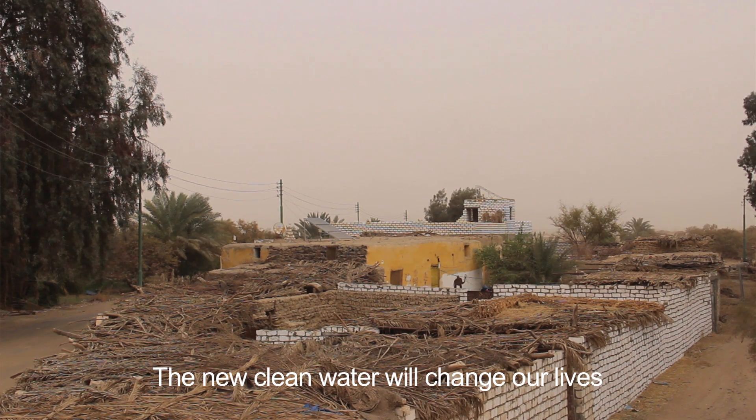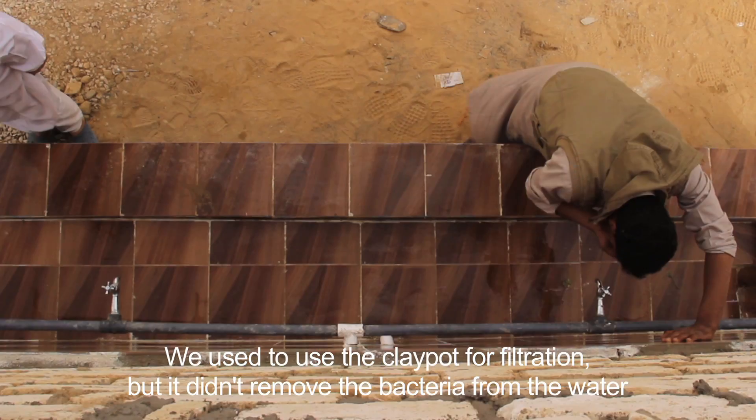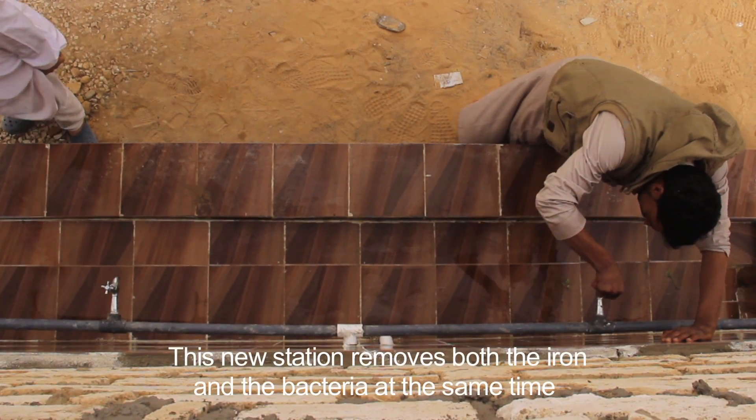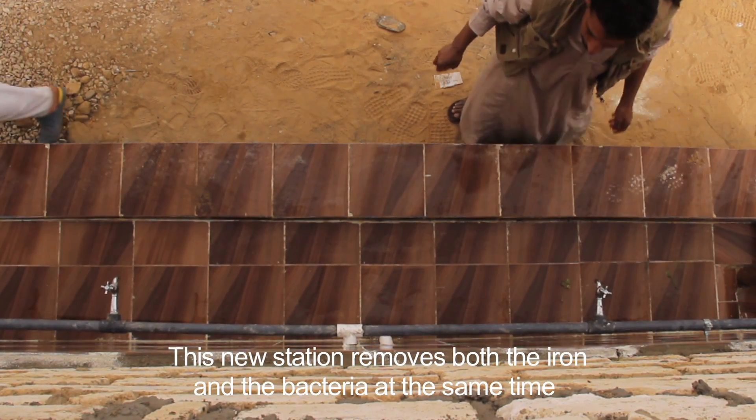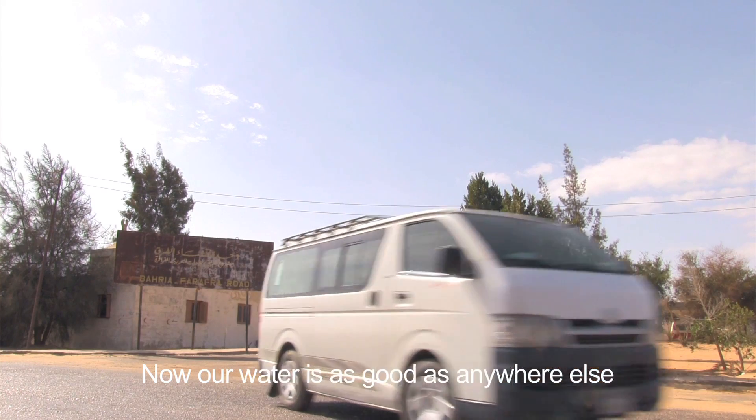Of course it's changed for a lot of people. We were in the first place using it, and there's still the bacteria concern. Of course the water is better now, and in every place people are going to use it.